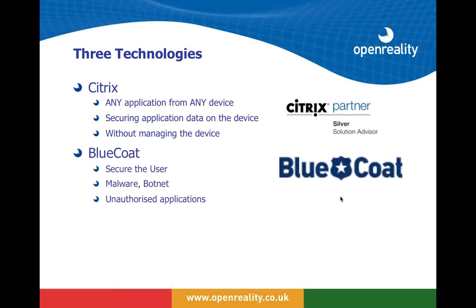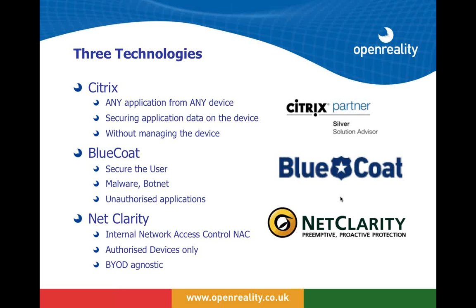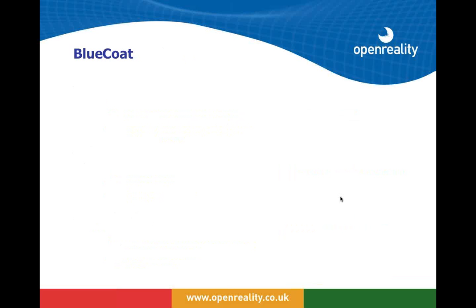Bluecoat provides effective protection for users — protecting them from malware and other unauthorized applications and attacks they might suffer on their own device. NetClarity is a very interesting technology for us, proving very popular because it provides internal network access control that is truly BYOD-agnostic. It allows you to defend the inside of your network from unauthorized devices and attacks, whether you are pro-BYOD or not — a very useful tool when implementing and controlling your BYOD policy.